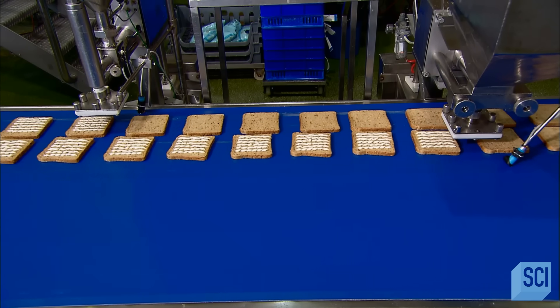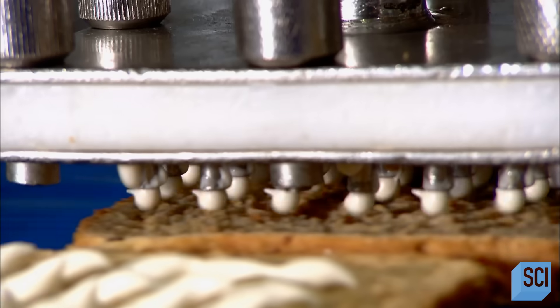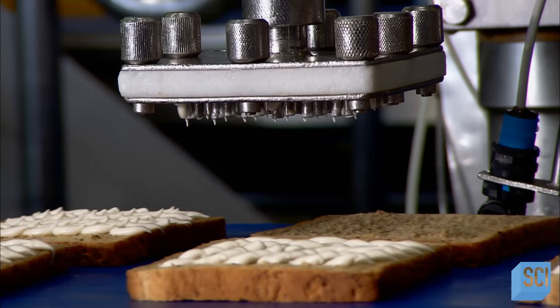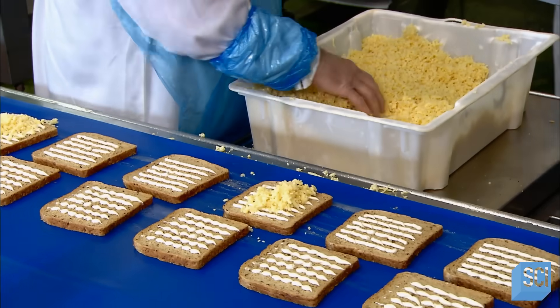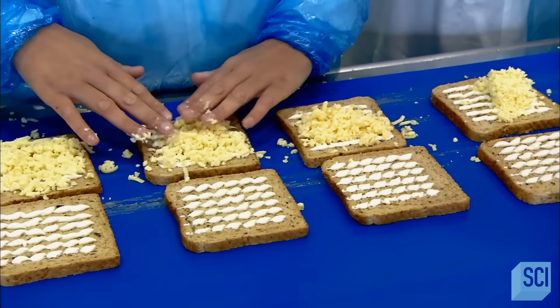The machine then drops the buttered slices face-up onto the belt that moves through the production line, where first an automated depositor squirts on the quantity and type of mayonnaise the customer requested. Workers manually lay on the more specific ingredients, such as cold cuts or grated cheddar cheese.